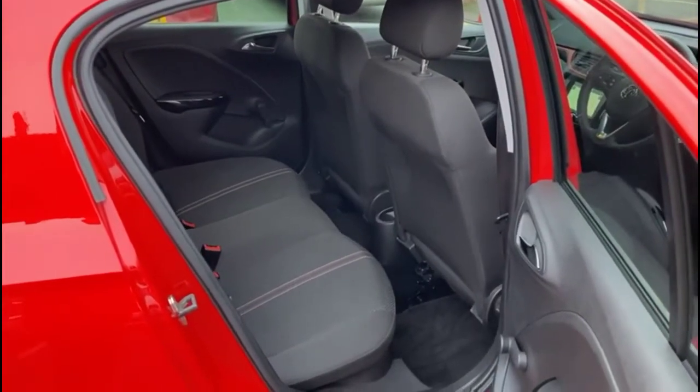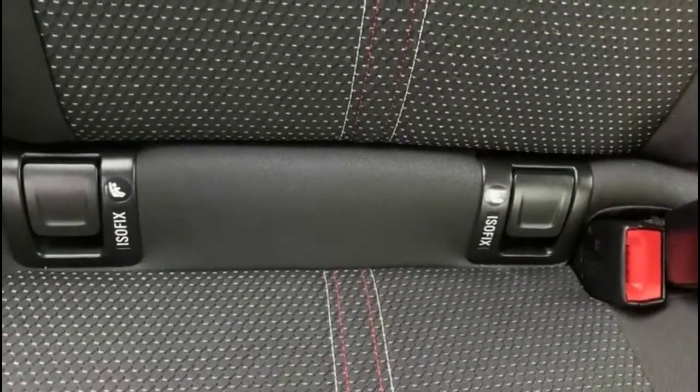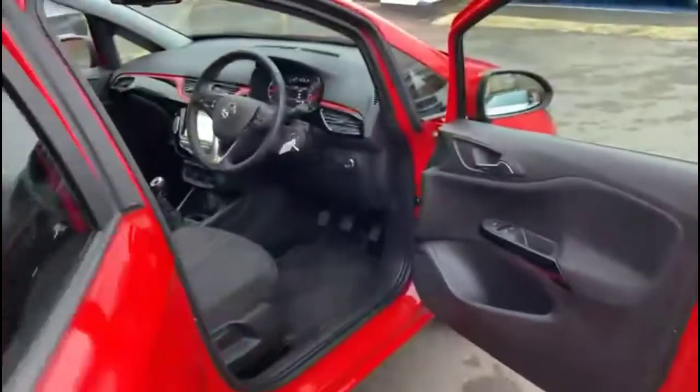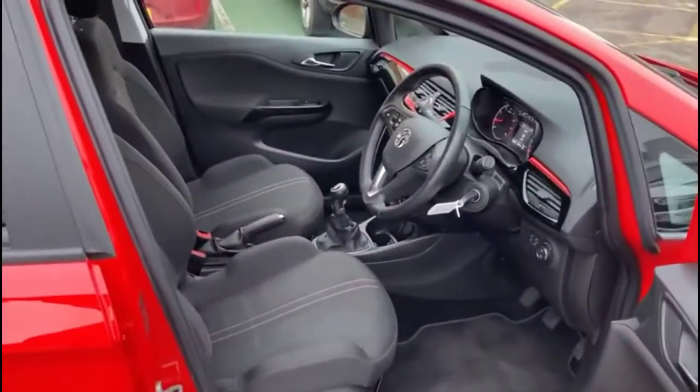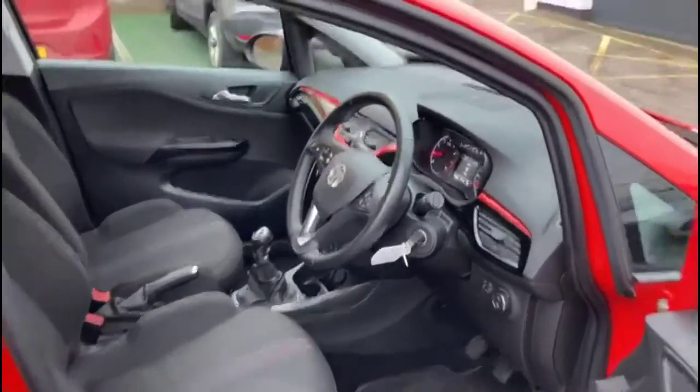Inside the rear is contrasting grey cloth upholstery with ISOFIX provision on the outer rear seats. Inside the front of the vehicle are Sportstar front seats, and the driver's seat is also height adjustable.